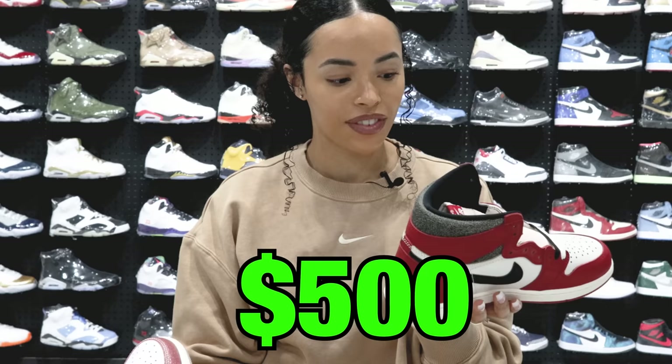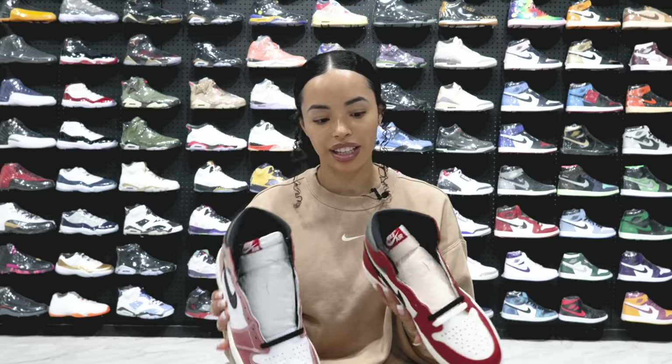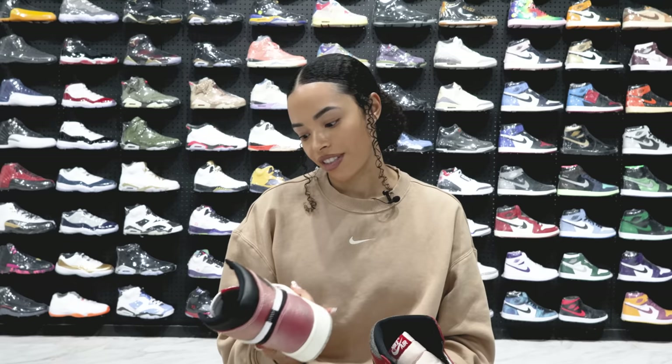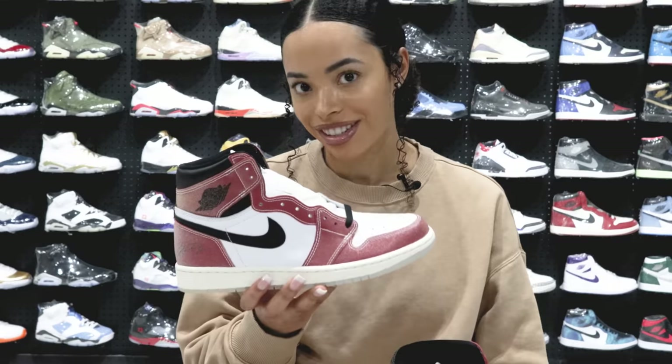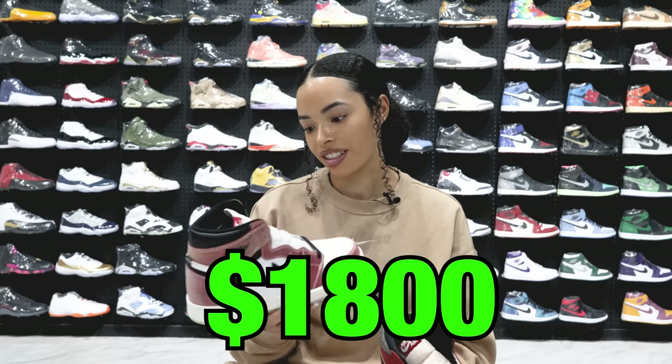We'll give you half a point for that one. Alright, how much do you think the Lost and Founds are worth and how much do you think the Trophy Rooms are worth? $500. $550 — that's pretty close. What do you know about these shoes? I know you like them. I know it's like a more affordable version of this. So what about the Trophy Rooms? This is expensive. I know this is expensive. It looks like money. I'm going to say $1,800. That is yes — $1,800 is the number.